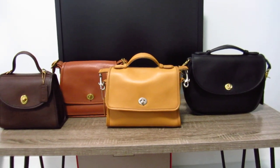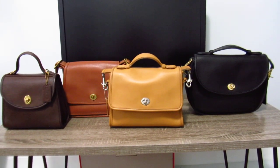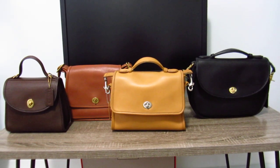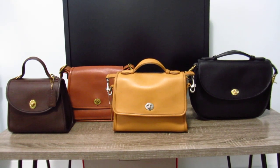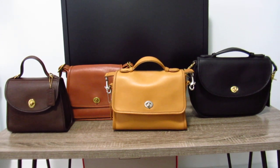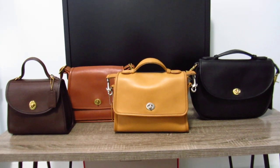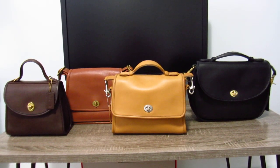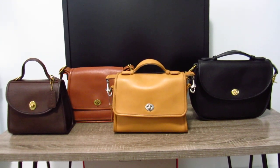The Coach Court is in camel with nickel hardware. This is the only bag I have in nickel and it's a gorgeous combination. I don't know if it would look better with brass — maybe it would be too yellow — but I don't mind the nickel hardware on the camel. The Court style number is 9870 if I'm not mistaken.